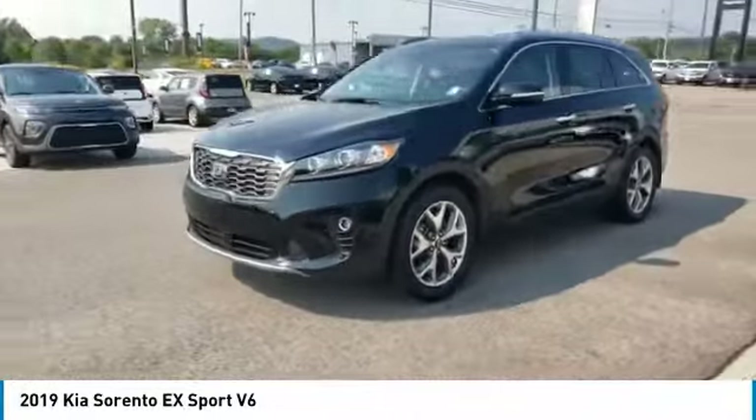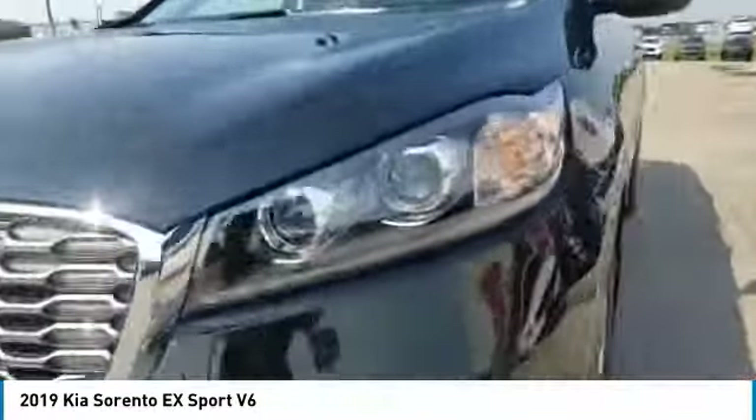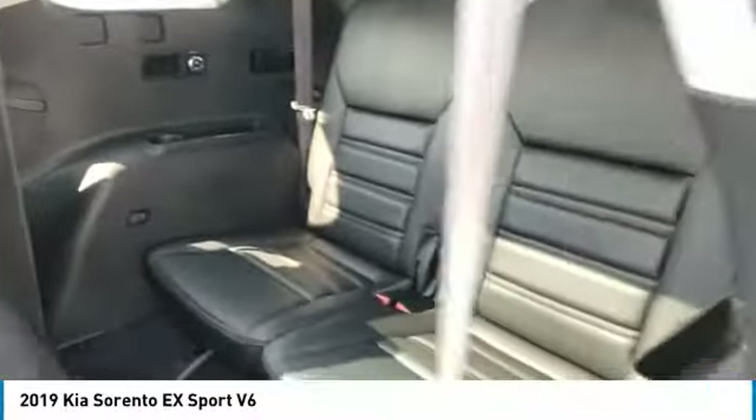Here are some of this vehicle's great options: aluminum wheels, heated side mirrors, traction control, remote keyless entry, fog lights, FWD, remote trunk release, headlights auto off, mirror memory, and security system.